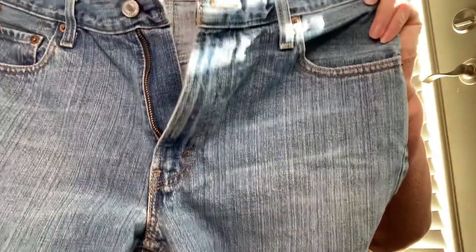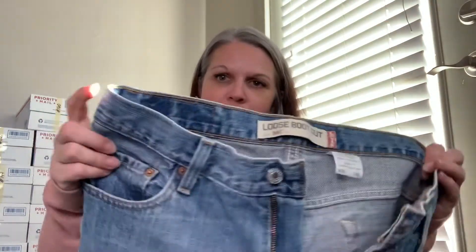Then we've got some boot cut Levi's 567s. They are a size 30/32 in men's and they are not the kind with spandex, so they are very structured — they may actually work for a woman. And then the next piece is another pair of men's Levi Strauss 567, size 30/32 — great high-waisted structured jeans.